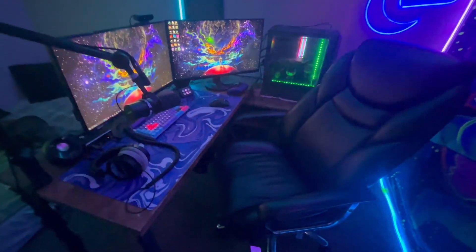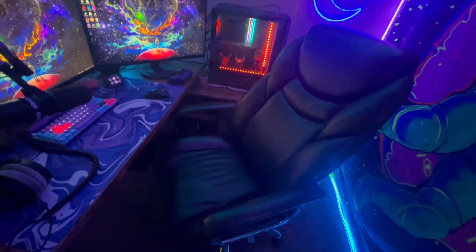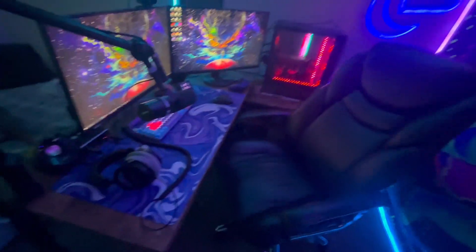Let's get into the actual setup — what you guys are here for. I've got a nice office chair I got from Walmart. This is the best thing: never buy an actual gaming chair, buy an office chair. Office chairs are so much more comfortable and they last so much longer too.